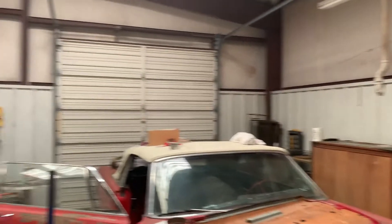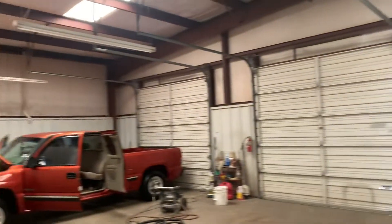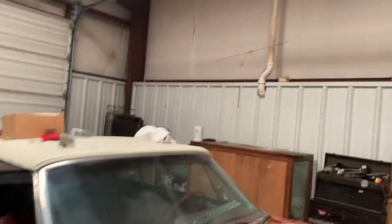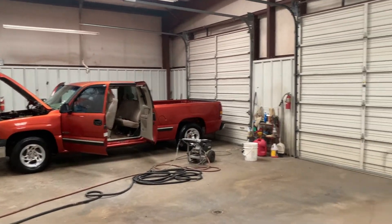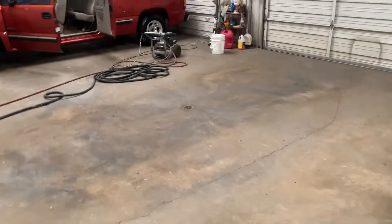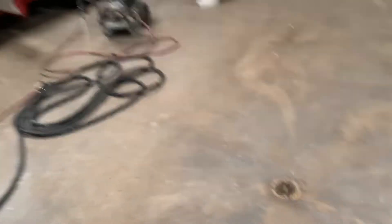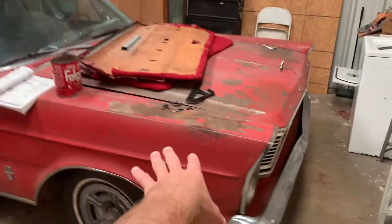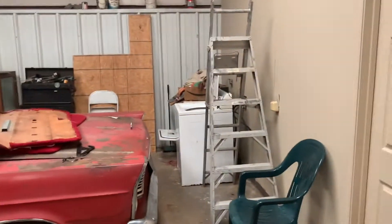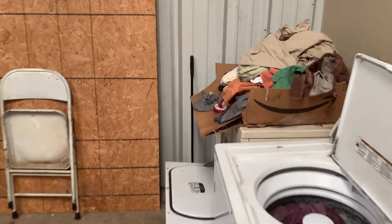My favorite part by a long shot is this shop. The building is built out of red iron steel — that's not a cheap way to build a structure, and it really increases the value. Here is our three-bay shop. Each bay has its own drain, which is really cool. In wintertime you can hook up water, pressure wash, close the doors, turn the heater on, and wash your car inside — then back it out ready for the lot.